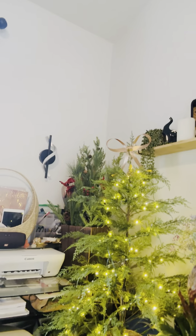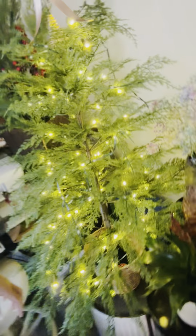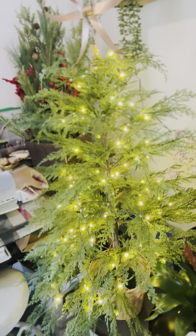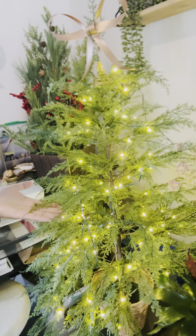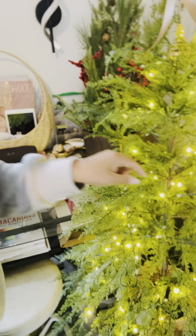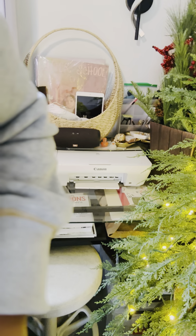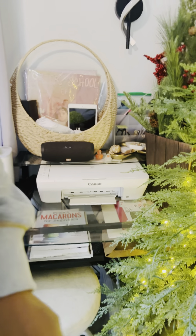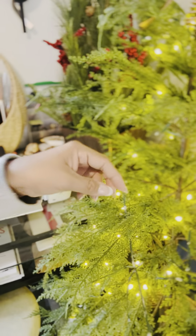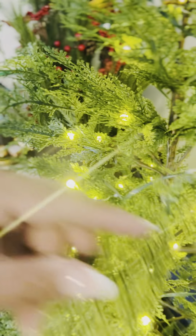Look at my Christmas tree — I have a little one today. This is from Walmart, like I said earlier. And it looks and feels like it's real. The twinkle light — it's called the Dew Drop Lights. It has Dew Drop Lights.